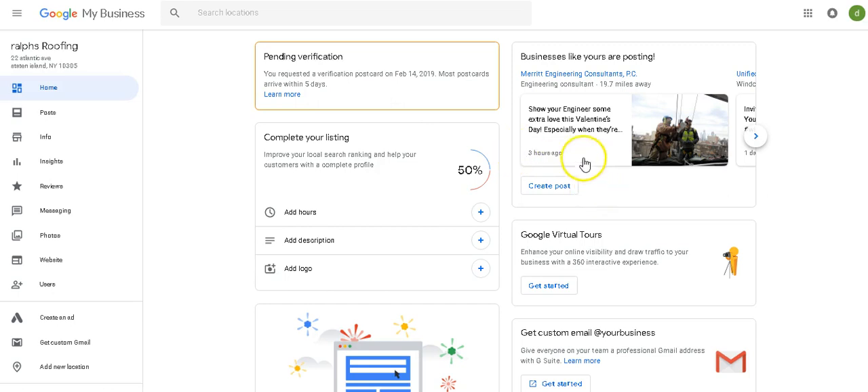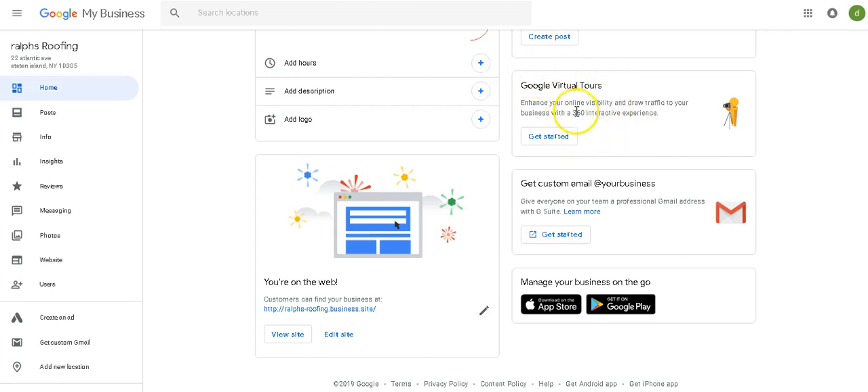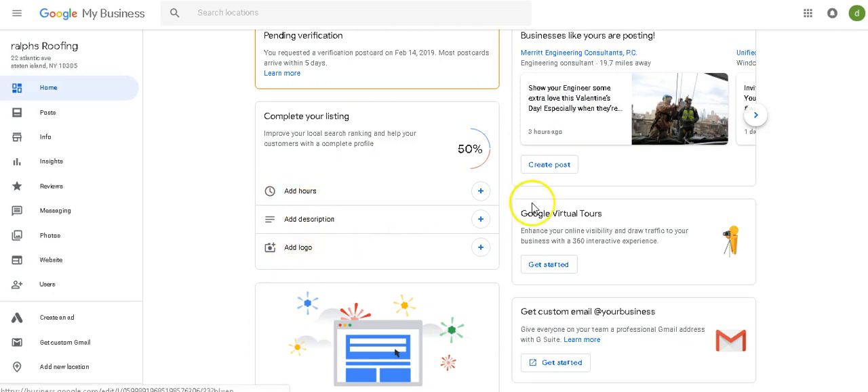What I want you to do before you get the postcard is edit your listing. You could add your hours, add your description, put your logo here — everything that you need to do, do it now. You could hire a virtual tour 360 professional — usually about $6.50 to get it done. This is only for brick and mortars with a storefront. If you don't have a storefront, you do not need a 360 experience. Just add the hours, description, logo, and you're ready to go.